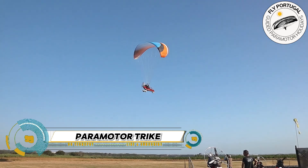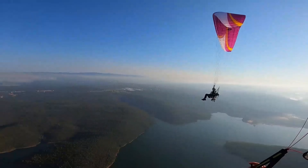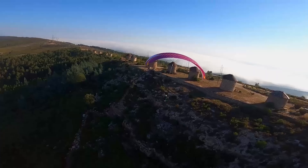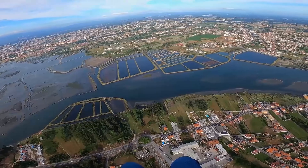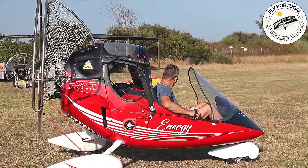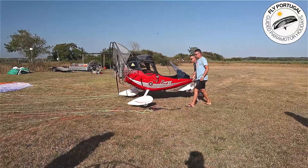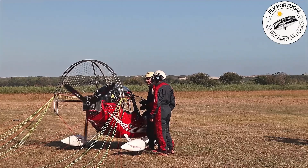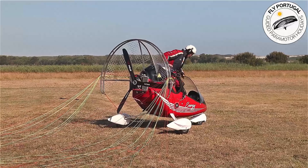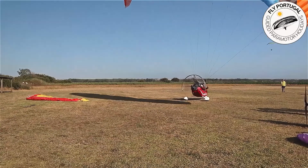Discover the thrilling world of paramotor trike flying with Fly Portugal. Imagine soaring over majestic mountains, gliding alongside meandering rivers, and flying over charming villages in beautiful central Portugal. Whether you're a novice or an experienced pilot, Fly Portugal offers one-to-one training and coaching — covering route planning, meteorology, and mastering controlled takeoffs and landings.